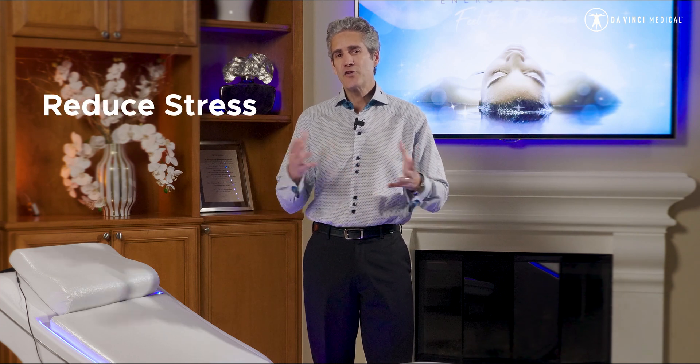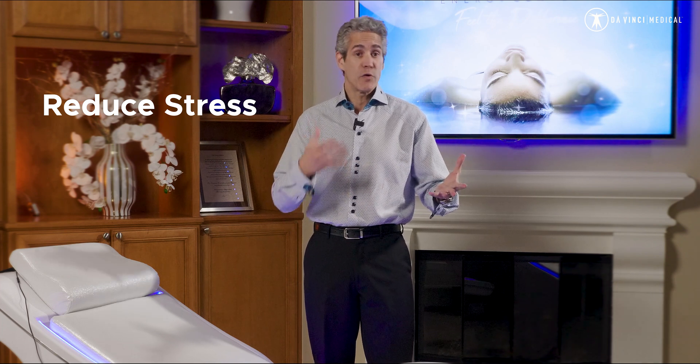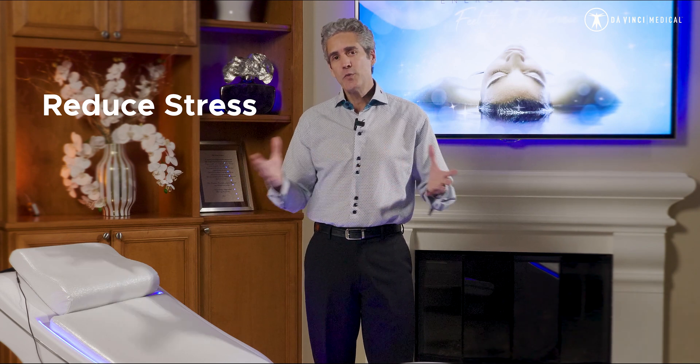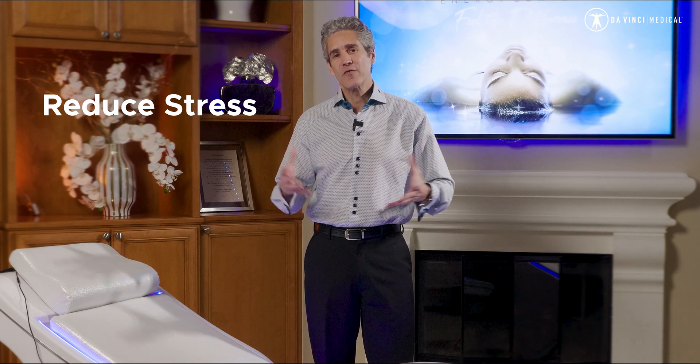Another great result from the VEMI is an improvement in the autonomic nervous system. We can take you from sympathetic fight-or-flight mode to parasympathetic relaxed mode. If you have HRV — heart rate variability — measuring tools, you'll be able to watch your baseline go in the right direction. And this is cumulative: the more you use it, the more relaxed you are every single day.